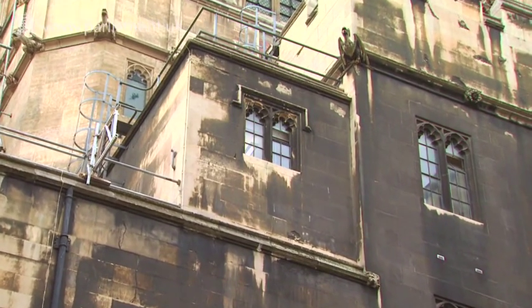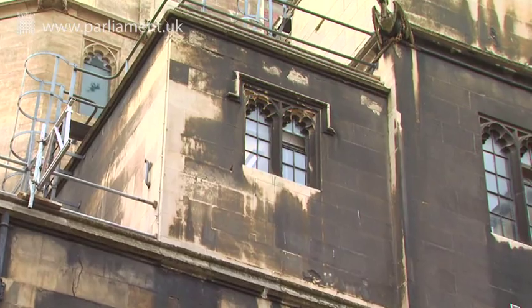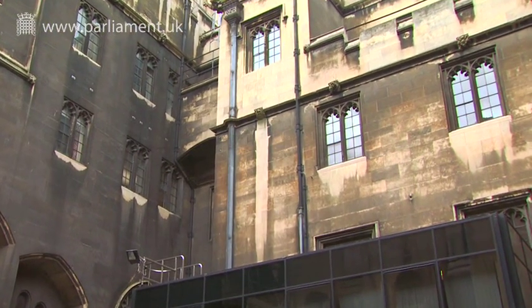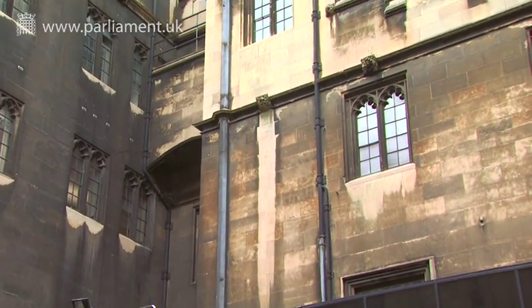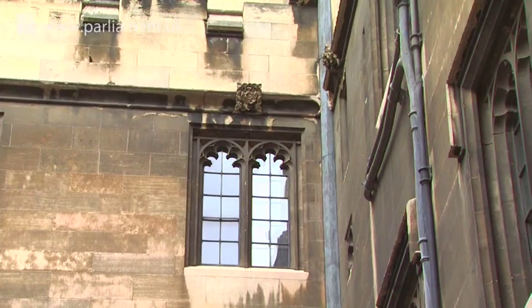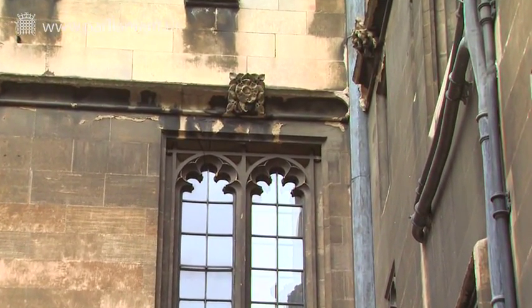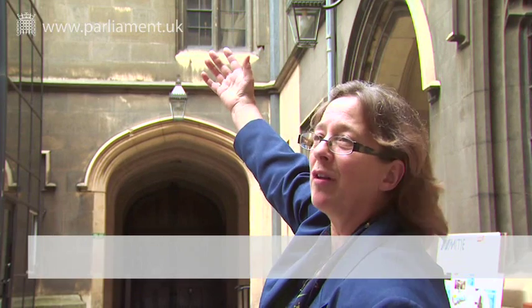This is one of the inner courtyards which didn't benefit from the conservation work carried out in the 80s and 90s to the more public-facing courtyards. It's had another 30 years of damage caused by sulphurous pollution, and the damage will escalate. You can see that from the days when there was a lot of sulphur in the atmosphere, it's blackened. The longer this pollution is allowed to stay there, the worse the damage gets,